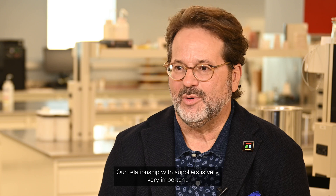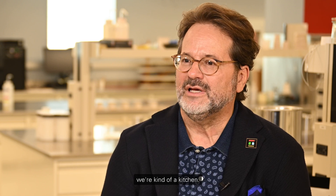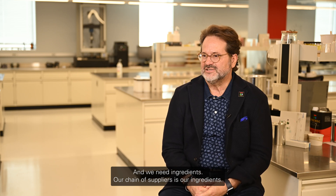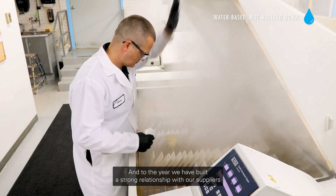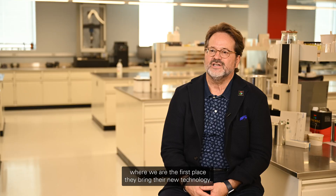Our relationship with suppliers is very important. I sometimes classify Tonemic as a kind of kitchen that needs ingredients — our chain of suppliers provides those ingredients. Through the years we have built a strong relationship with our suppliers, where we are the first place they bring their new technology.